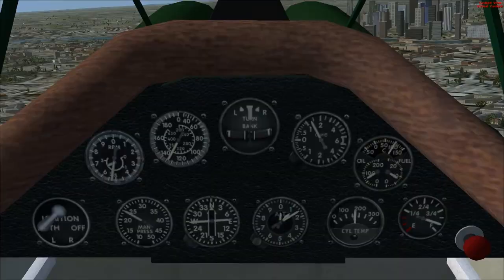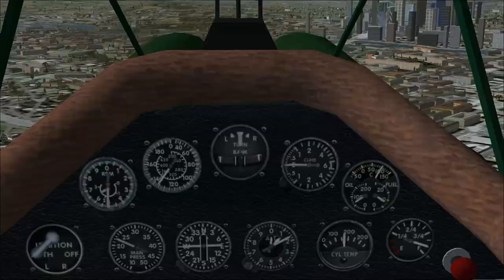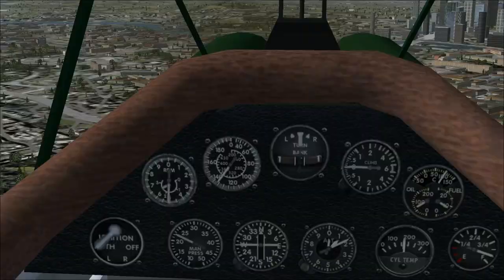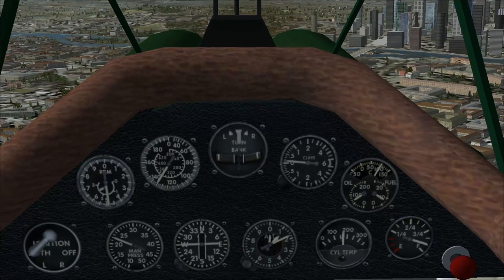Let's go find La Défense. How's our cylinder temperature doing? 200 — okay. Manifold pressure is good, just kind of loping along. Oil is 100 Celsius — oil temperature and pressure, everything looks good.